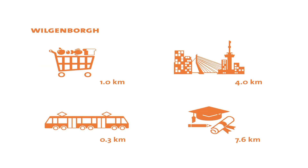Wilgenborg is a few kilometers from the city rush. In this suburb life is calm but all you need is close by. Erasmus University is a bit further away, but since public transport is within walking distance the way to get there is quite convenient.